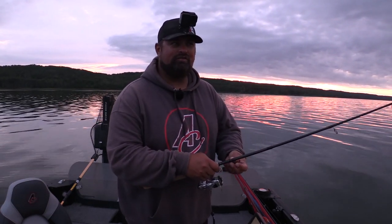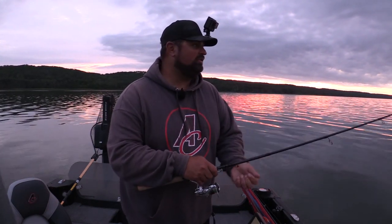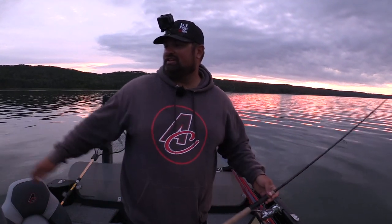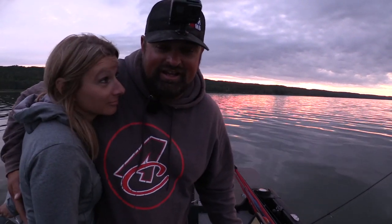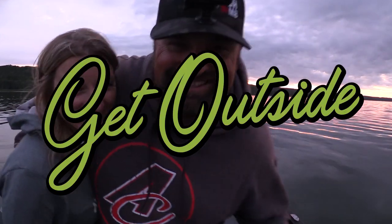That'll wrap up this video — probably a pretty long one by the time I edit it with the morning walleye fishing, the pike fishing, the scavenger hunt, and everything we did. Thank you for watching, and as always — get outside!